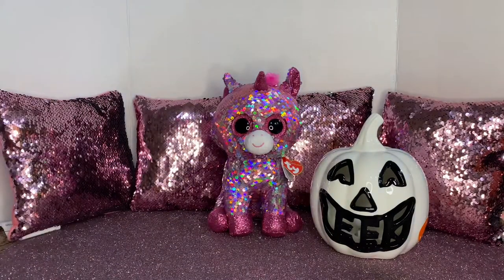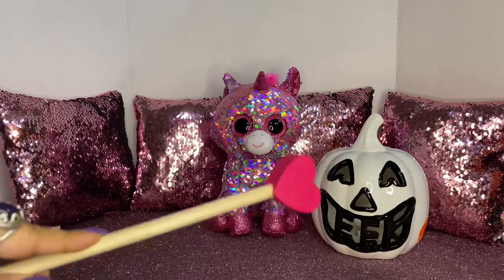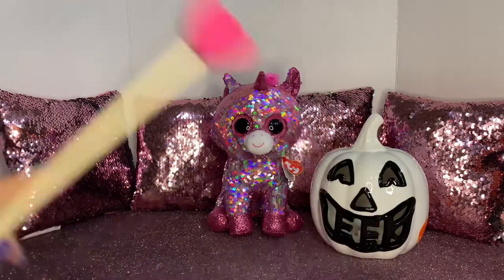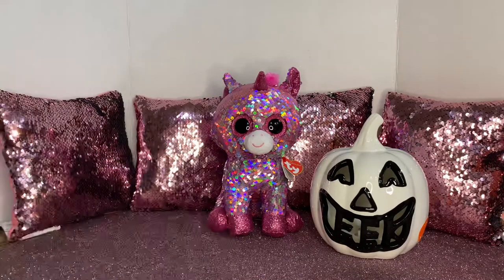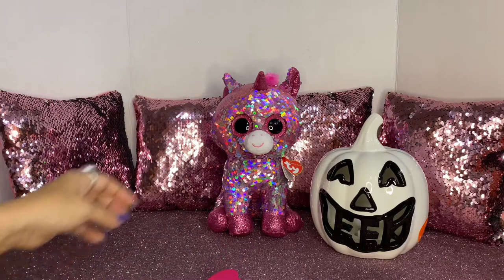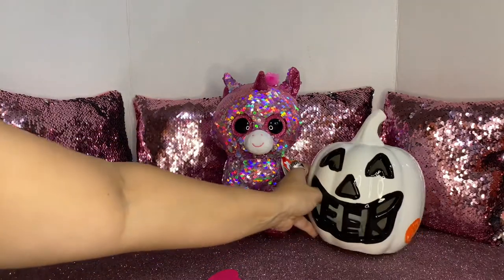Hi guys, welcome back to my channel. Today I have a Marshall's haul. You see that adorable pumpkin there? Isn't it adorable? It says 'EEK' and I was so surprised when I went to see the price.